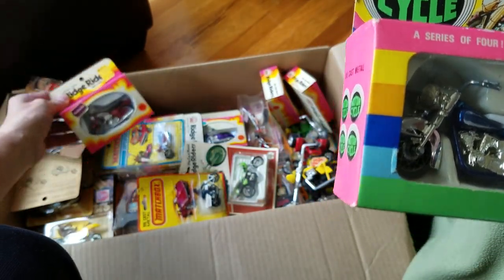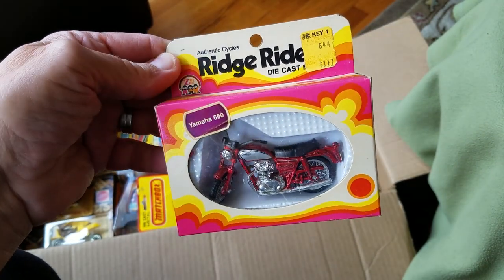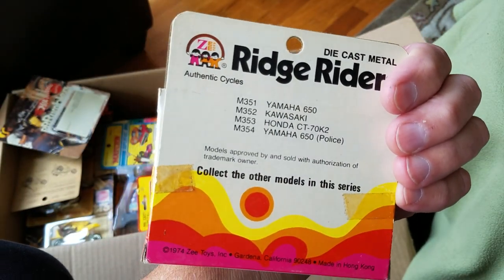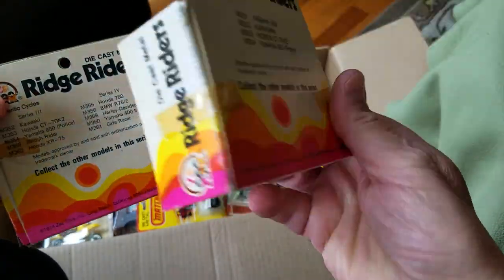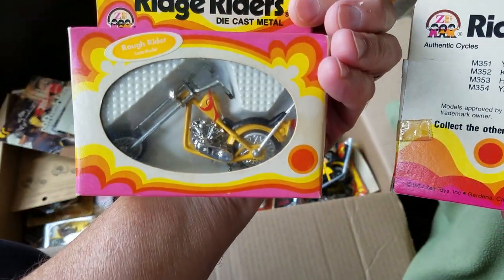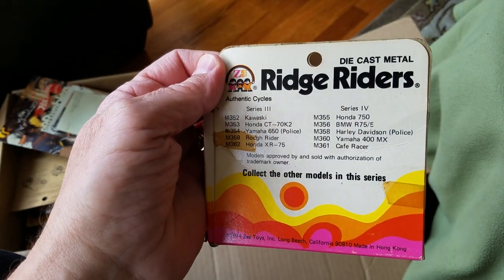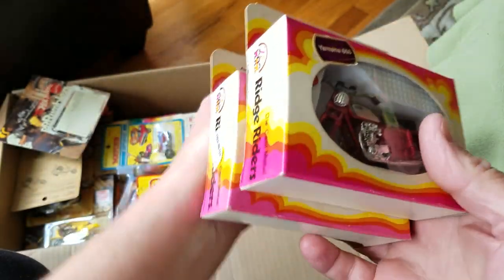Oh, this is a whole other brand altogether. Ridge Rider — Authentic Motorcycles from Z-Toys. A Yamaha 650. This one shows four different models available, and I see some more in the box. So let's check it out. This one is a Yamaha. This one is different — this is a chopper. Ridge Riders, the Rough Rider Chopper. How cool is that? Z-Toys, Long Beach, California, made in Hong Kong. Well, there's two of those.